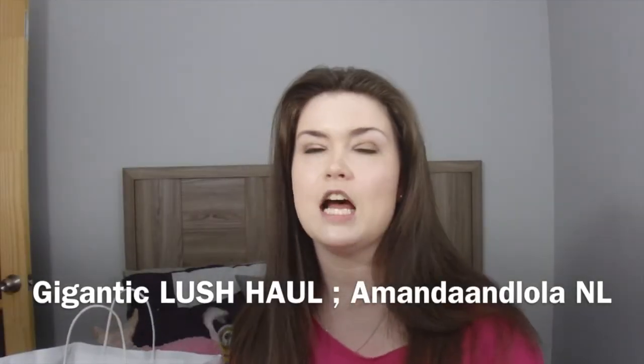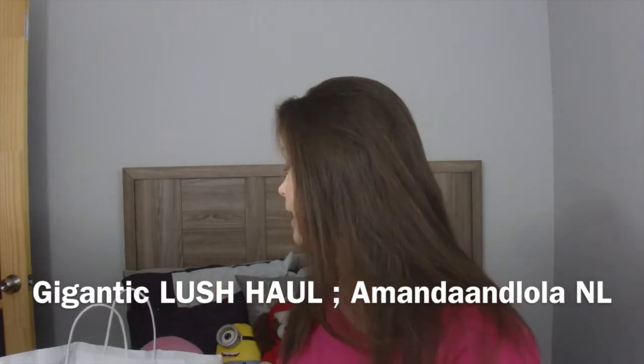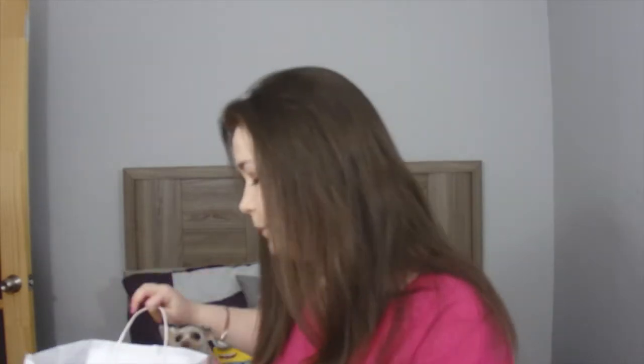Hi you guys, welcome back to my channel! I am so excited — that bag is bigger than my head. AJ is home and we planned it so I could meet her at the airport to grab the ginormous Lush bag, come home, and get a video filmed. She was so determined for me to get a video up for you guys, so everyone say 'AJ we love you' down below!